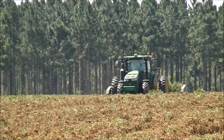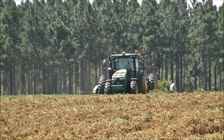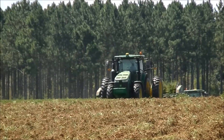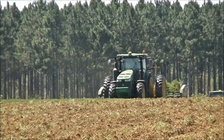This is Scott Farms 2018 peanut inverting, or peanut digging, however you want to call it. This is their 8295R pulling a KMC 6-row 36-inch peanut inverter.